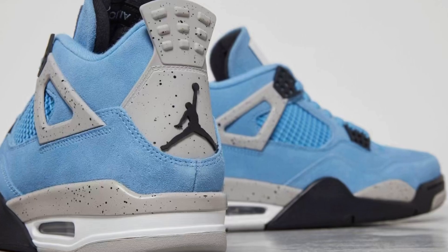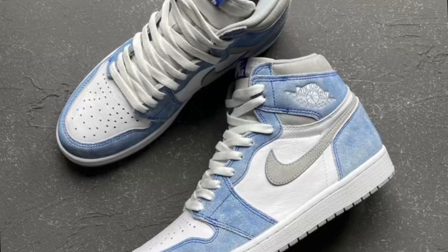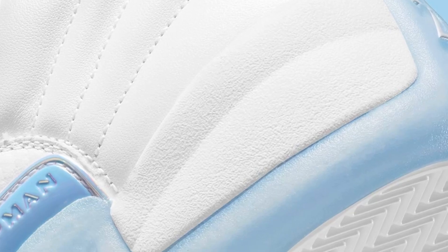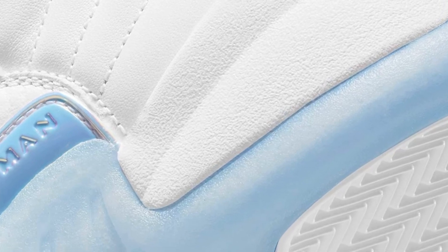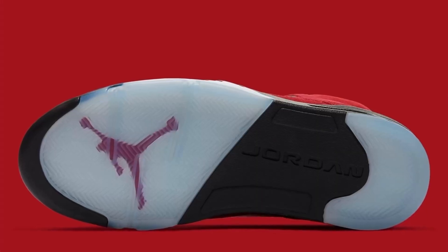That is it for today in terms of Air Jordan releases — that's everything we know as of now. Definitely looking forward to all these light blue colorways releasing in April; those are probably going to be some of the top sneakers for the month. But which sneakers will you be targeting? Definitely comment down below and I'll see you in the next video.